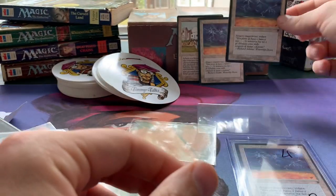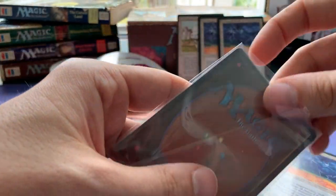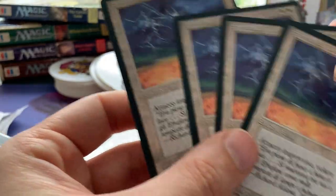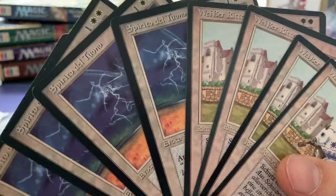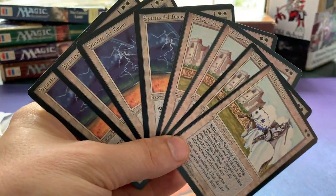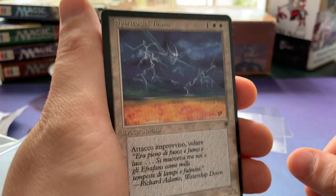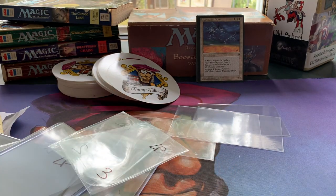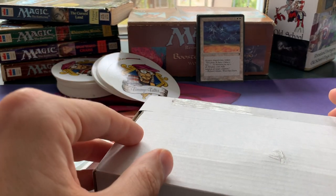Here's the other copy — two more in the envelope, so a full playset of four. Really happy with this, absolutely amazing. Never thought I would own four of these. They are going to be played in my white weenie deck, which is almost complete. I'm just waiting for a few Armageddons to come in, and I already have the Land Taxes and the smaller stuff like the Wolves.